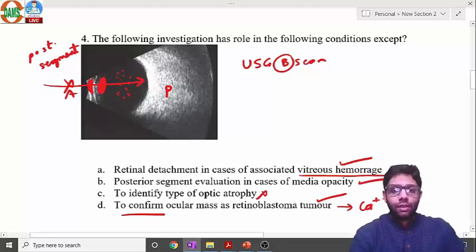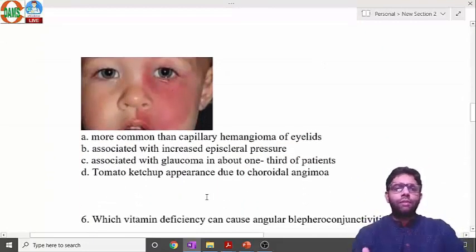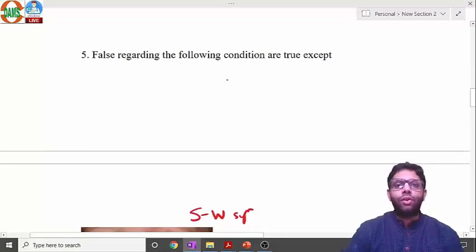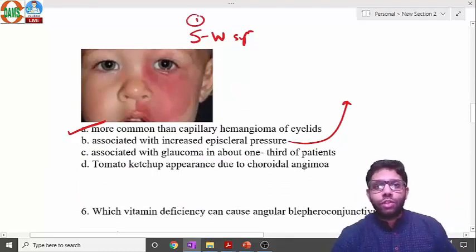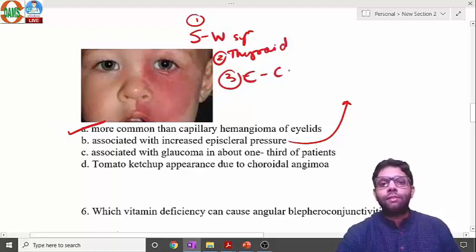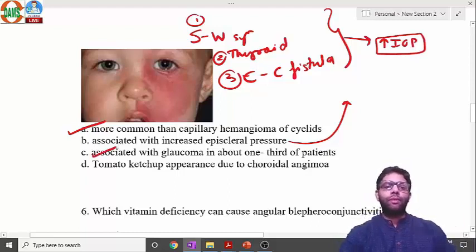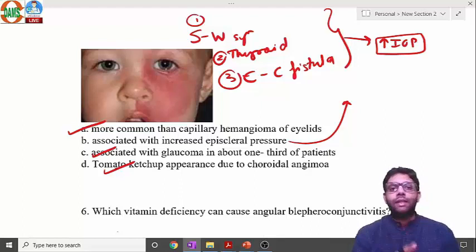The answer is C — ultrasound B-scan is not used for identifying optic atrophy. Next question is about port wine stain — Sturge-Weber syndrome. It is NOT more common than capillary hemangioma; capillary hemangioma is more common. Sturge-Weber is associated with increased episcleral venous pressure, similar to thyroid eye disease and carotid-cavernous fistula, all of which can lead to secondary raised intraocular pressure and glaucoma.